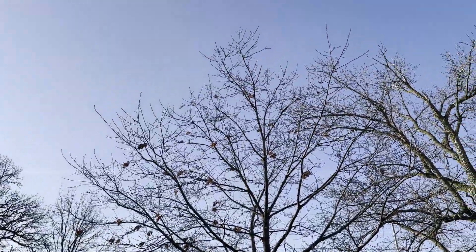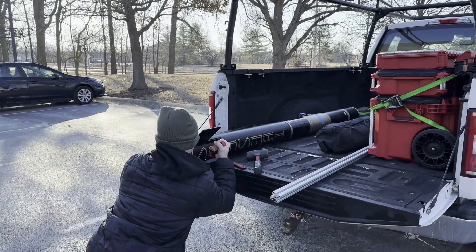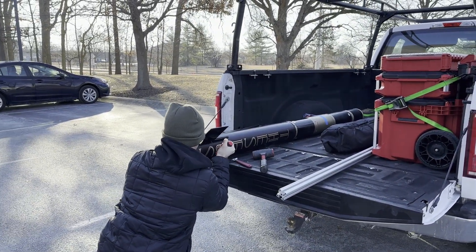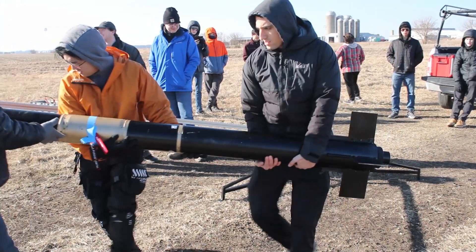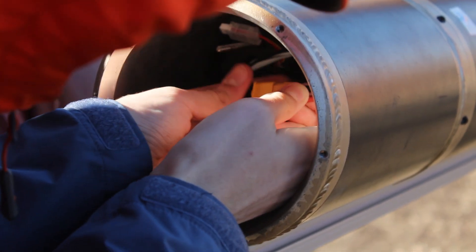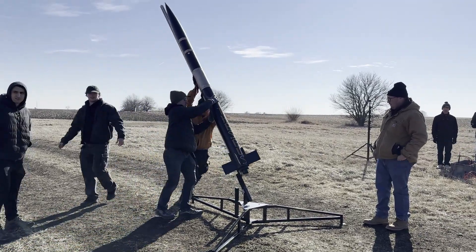Purdue Orbital woke up to a surprisingly warm winter morning. With little sleep and big expectations, our team loaded our rocket and drove out to the Purdue dairy farm for launch. Upon arriving, the team walked onto the fields and loaded our rocket onto the launch rail. After preparing the avionics, turning on our payload, and installing our igniter, Theseus was finally ready to fly.